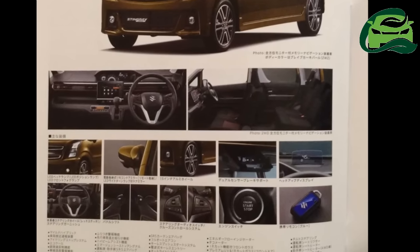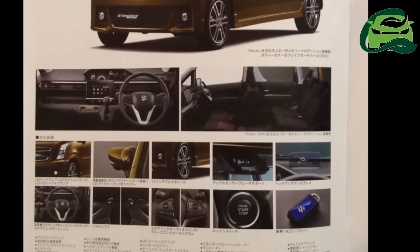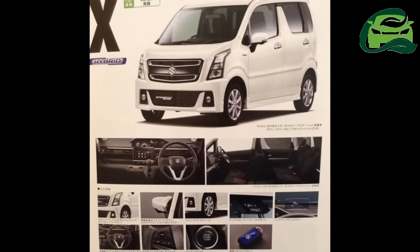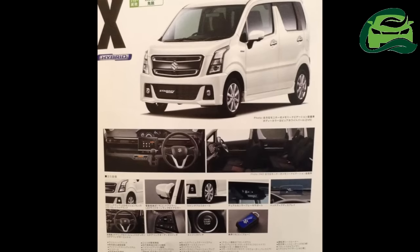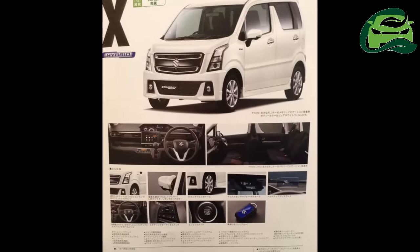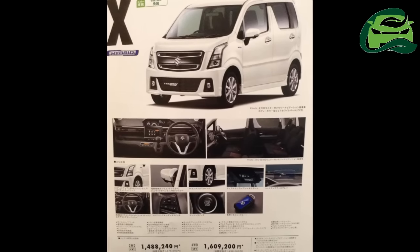In Japan, the 2017 Wagon R Stingray will sell in three grades: L, Hybrid X, and Hybrid T. Standard features across the range include LED headlamps, power folding ORVMs, 14-inch alloy wheels, multifunction steering wheel, and a start/stop button.